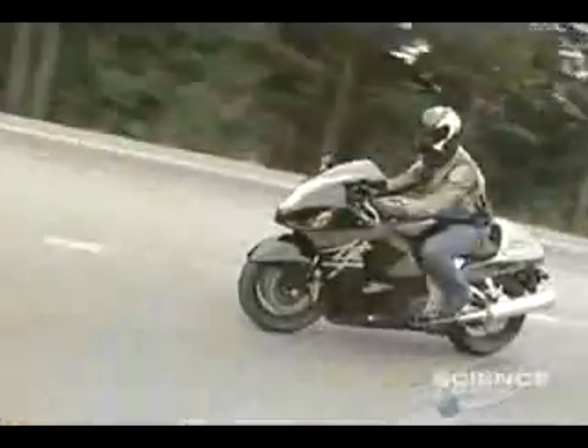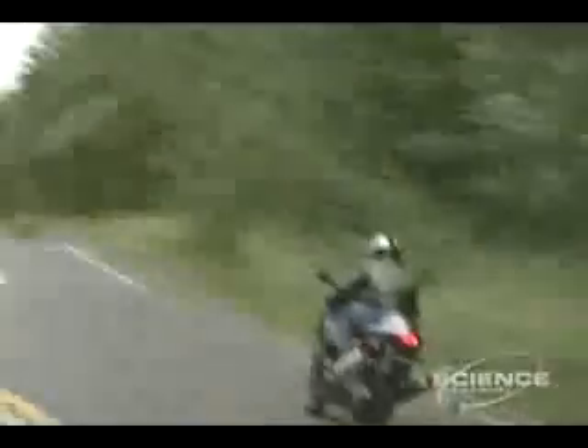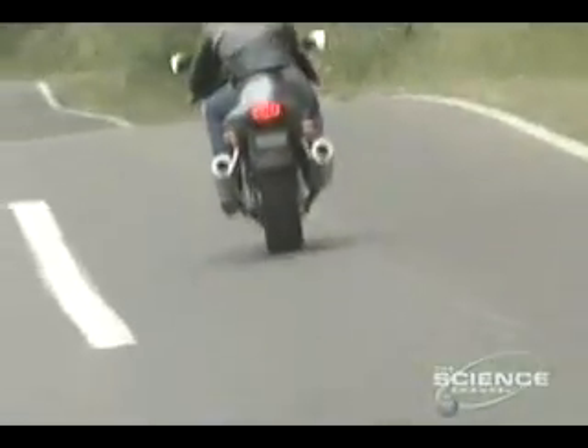The public had a similar reaction in 1999 when the Hayabusa was unleashed. It looked like it belonged on the racetrack, but for just $10,000, anyone could experience this street-going missile. The Hayabusa has been a big hit since its introduction — everybody seems to like it. It's been very well accepted in the marketplace, and there's a really good future for it as well.